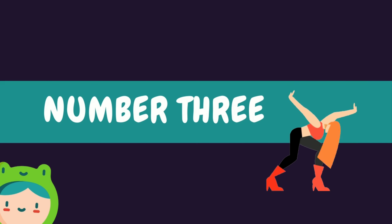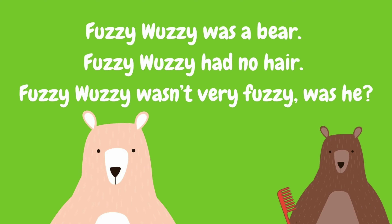Number three: fuzzy wuzzy was a bear. Fuzzy wuzzy had no hair. Fuzzy wuzzy wasn't very fuzzy, was he?